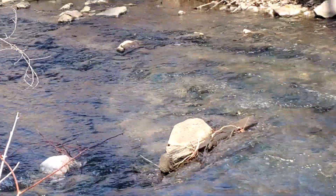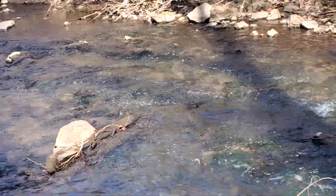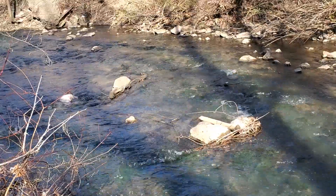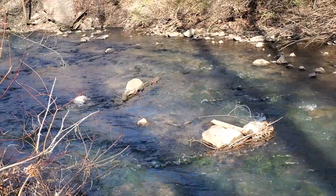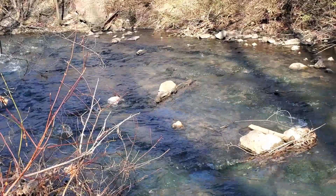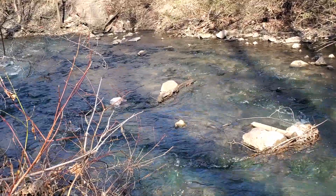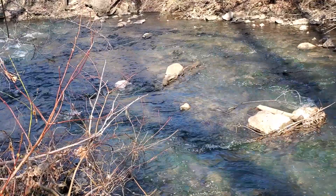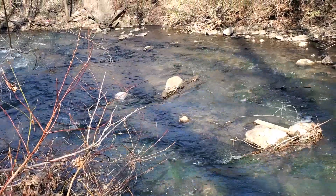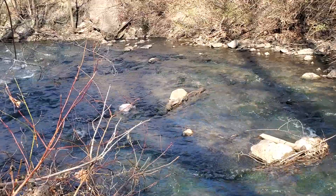There's a red-winged blackbird up there singing us a song. Oh, I forgot my water thermometer. There comes another one down there — I just saw a little splash coming up.